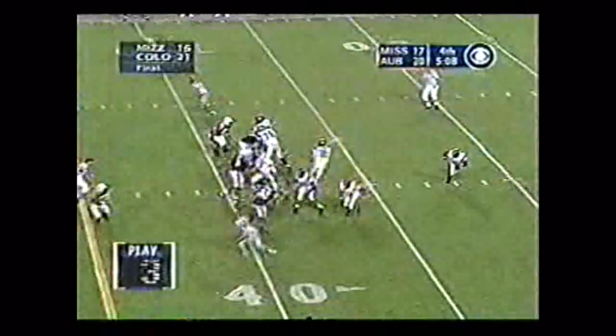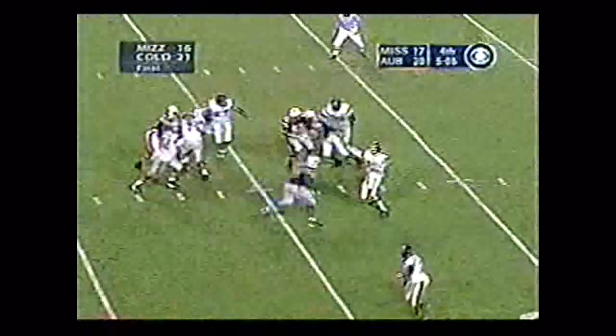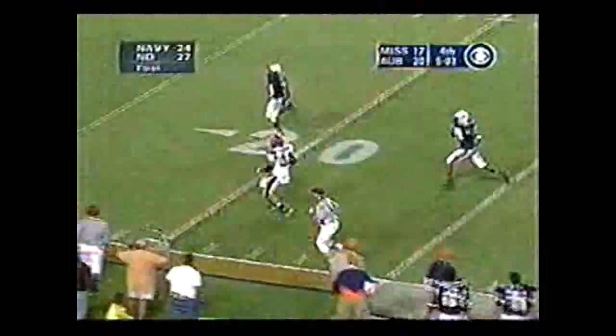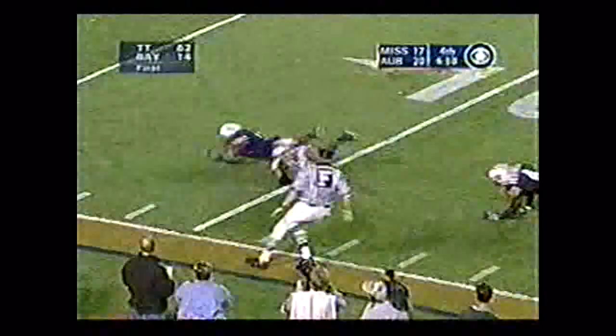Under center is Manning. There's a snap — makes a throw — pass time. Swings it near side, there's his man. Caught at the 40, to the 30, to the 20 — lowers his head — knocked off his feet at the 12-yard line.